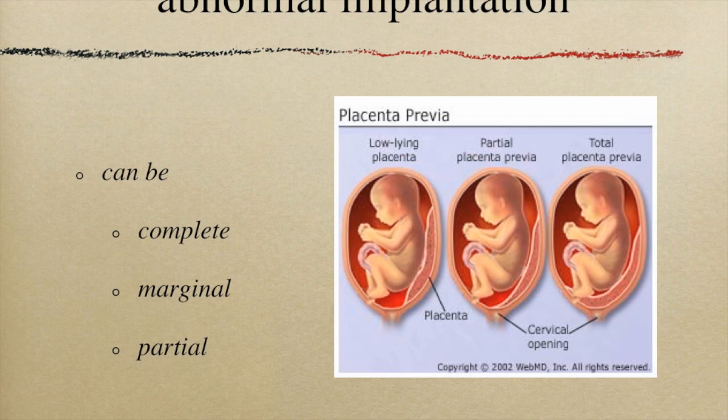Look at the picture to the right so you can see the distinction between the three positions. Your textbook has a good definition related to the actual number of centimeters the placenta is away from the cervix that further characterizes the type of placenta previa. Take a moment to look at these different types.